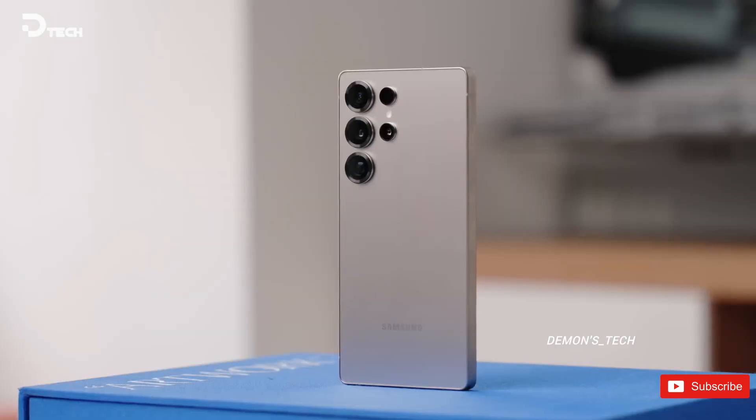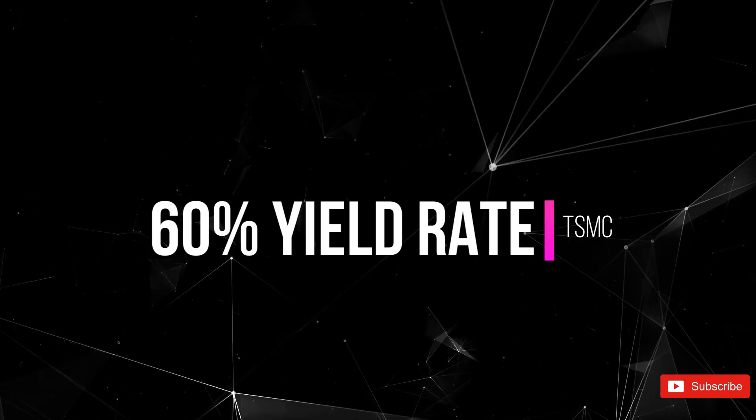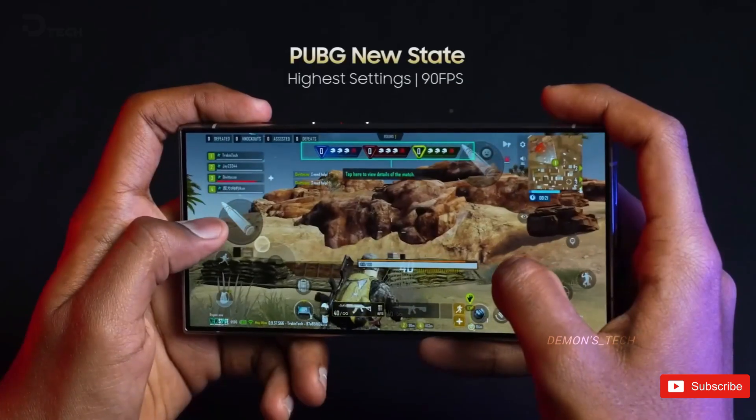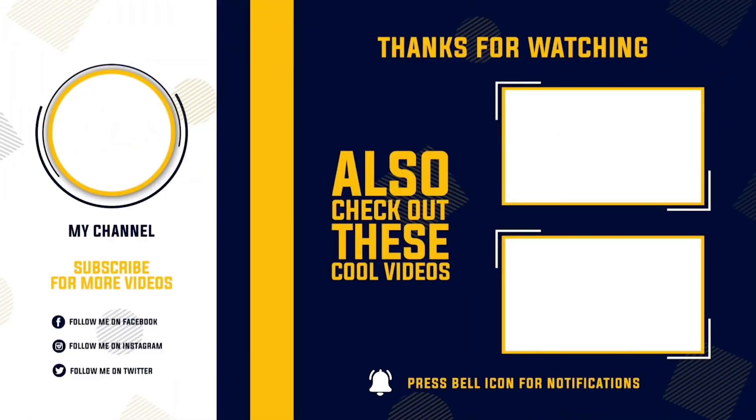But what do you think? Can the Exynos 2600 really go toe-to-toe with Apple and Qualcomm this time? Or is Samsung just hyping it up again? Drop your thoughts in the comments and let's see where you stand. Thanks for watching, and I'll catch you in the next one. Take care.